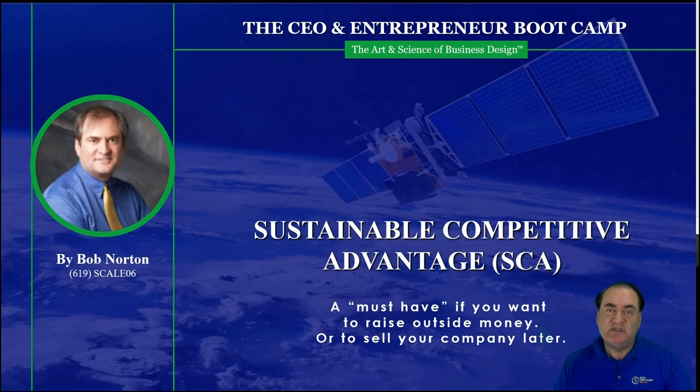Hello, I'm Bob Norton, CEO of Airtight Management and creator of the CEO and Entrepreneur Bootcamp. This session is on creating sustainable competitive advantage and designing that into your business in many ways.